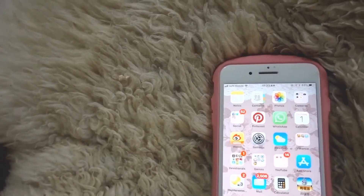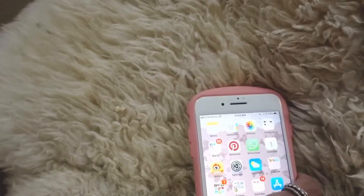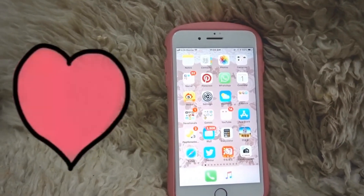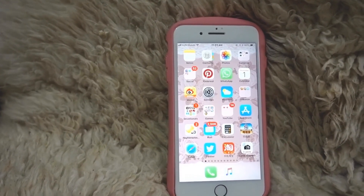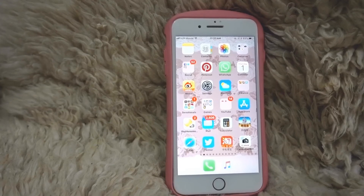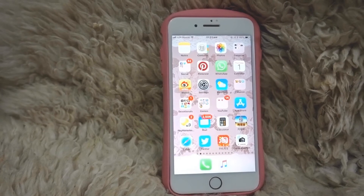That's it for my iPhone 8 Plus — I hope you like the apps that I have and also the case. If you have any good app suggestions, please put them in the comment section down below, and I hope you like the video.